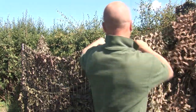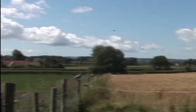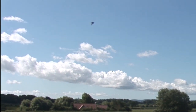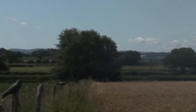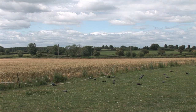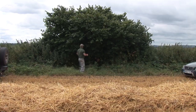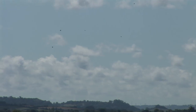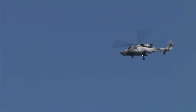Jaff builds hide number one. There is not a lot of action but he gets a few. We move to some stubble. Jaff builds hide number two. There are lots of birds but they carefully stay two fields away. The only bird to go over is a whirlybird.